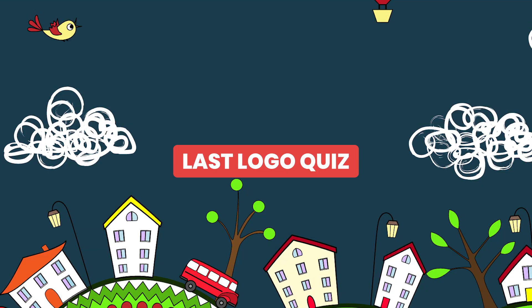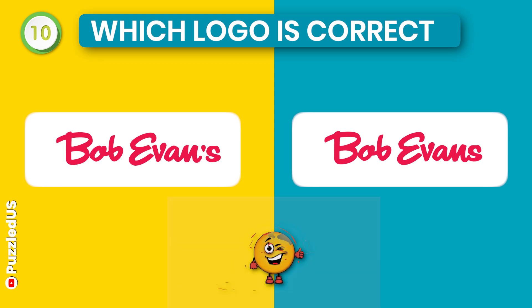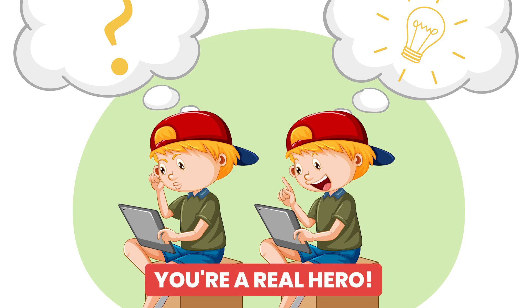And finally, here is the last logo quiz for you. Which one is the correct logo of Bob Evans? Have you heard it before? Did it hit harder on you? Let's make it easy for you again. Here is the right one. If you guessed this right, you are a real hero.